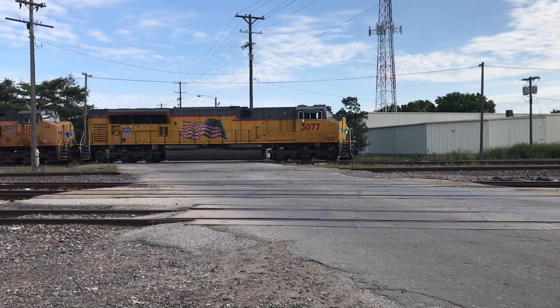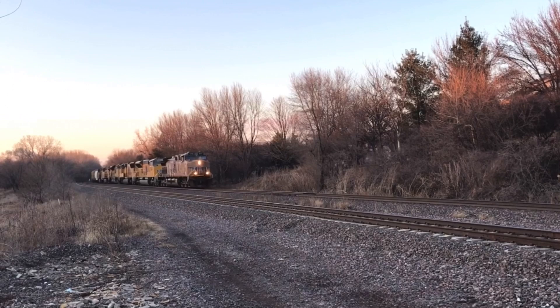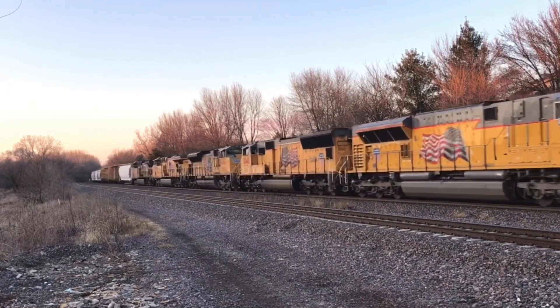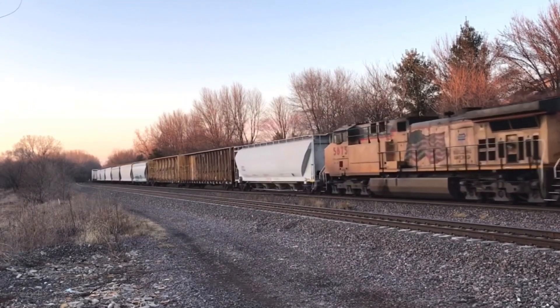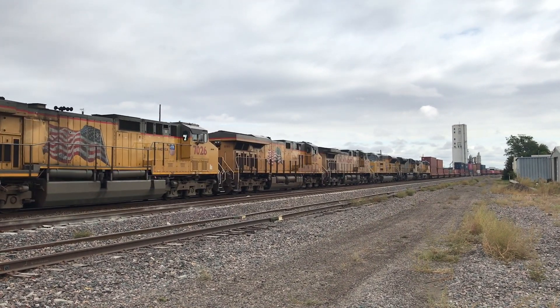The SD stands for Special Duty, though that isn't really a true meaning anymore. It was fine for locomotives like the SD40 that could work in the yard, do local jobs, and also pull mainline trains, but these locomotives are much too big and heavy for those types of small jobs. The 70 is for the model series, the AC is for the AC traction motors, and the E stands for Environmental or Eco.